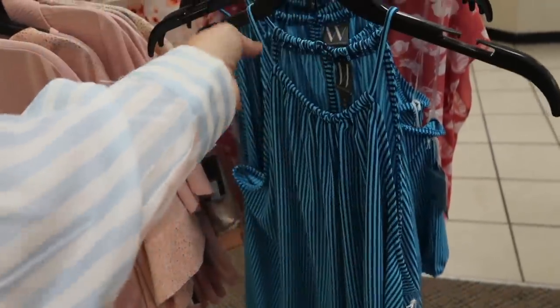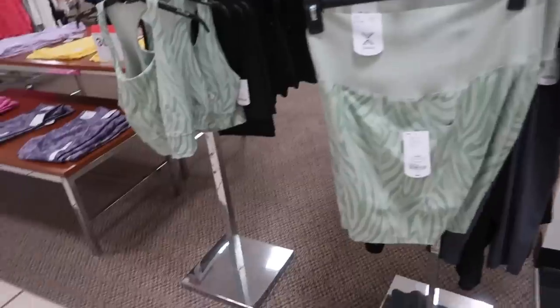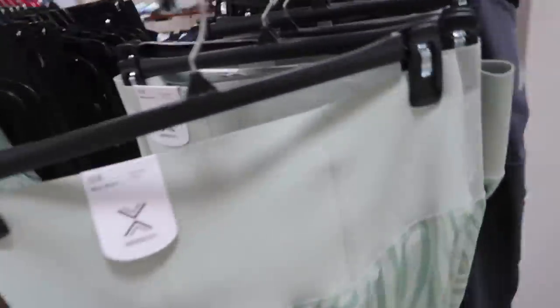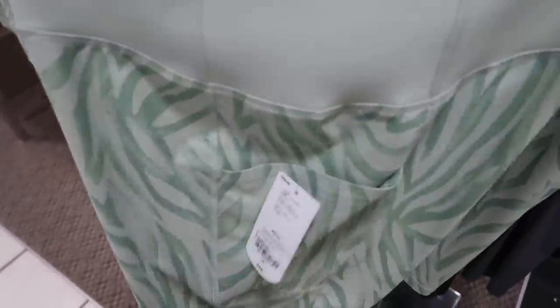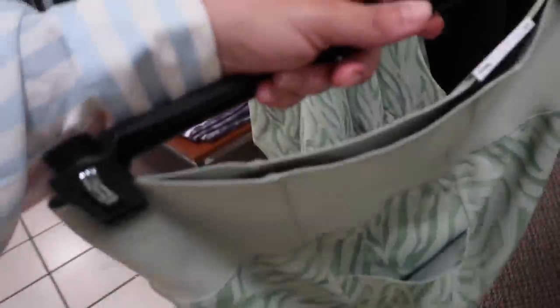New workout set from Exertion — nice thicker waistband, really going to hold you in with that stretch material. These are normally $44, on sale for $24.99. In this green print, also solid black.